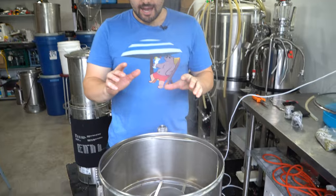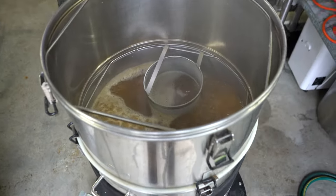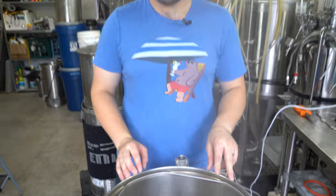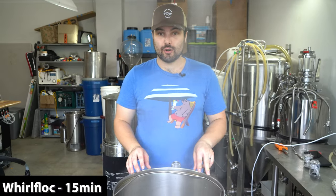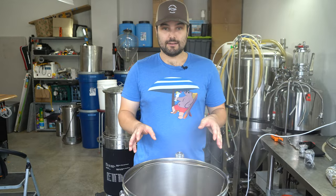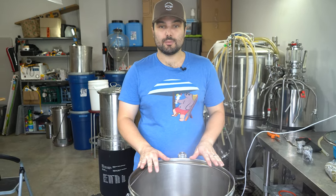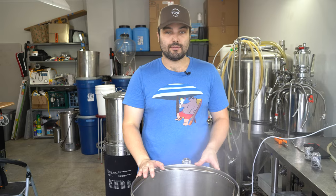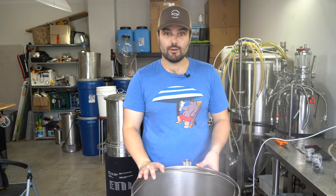We are boiling, and I just remembered we don't have any boil hops to add, so there's not a lot of point filming this part. We are going to add whirlfloc — granulated whirlfloc — 15 minutes before the boil finishes. That's about it. The next hops are going to be whirlpool hops, and we'll cool this down to 75°C for those aroma hops.